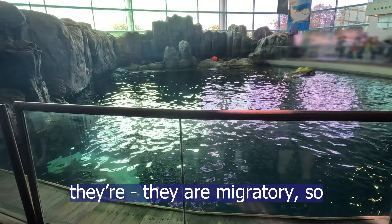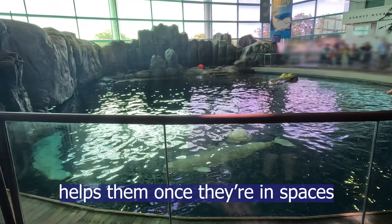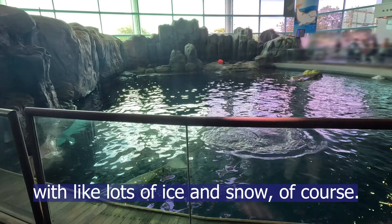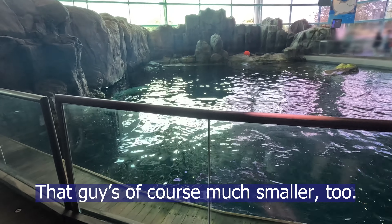As they get older, they are migratory, and that bright white color helps them once they're in spaces with lots of ice and snow. You can see the nice distinction between the younger gray ones and the adults. That younger one is of course much smaller too.